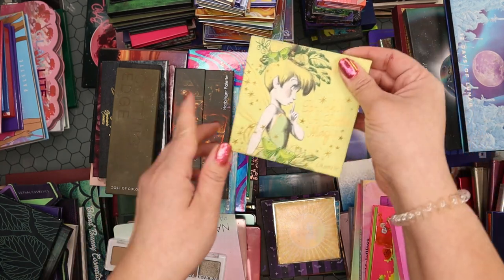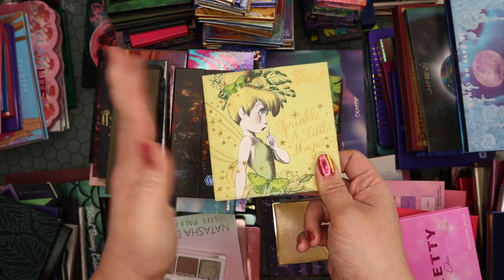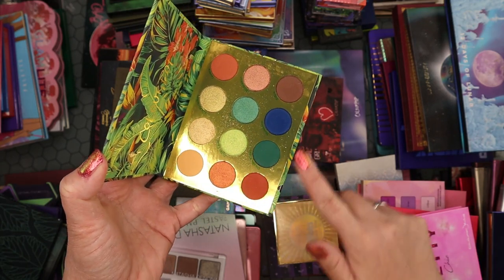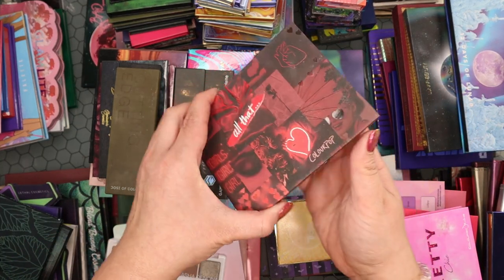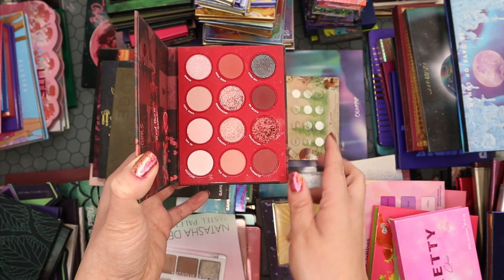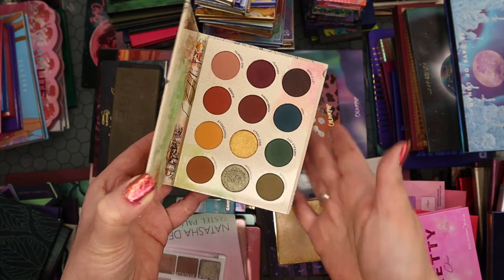The Tinkerbell collection palette is one of my favorites from ColourPop — great quality, love the tones, definitely keeping. The Lush Life palette is another favorite: beautiful, colorful, bright with nudie shades and depth — keeping. The All That palette is full of reddish tones, lighter pinks, very Valentine's Day — keeping. The At First Sight collab with Raw Beauty Christy has beautiful muted tones and excellent quality — keeping.